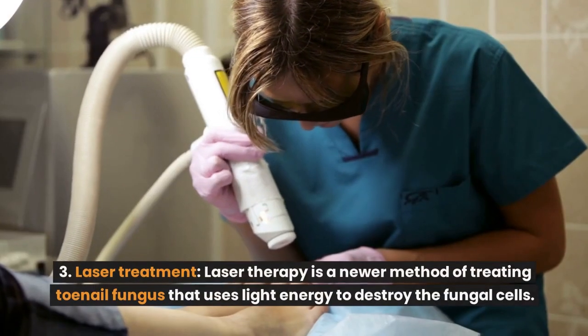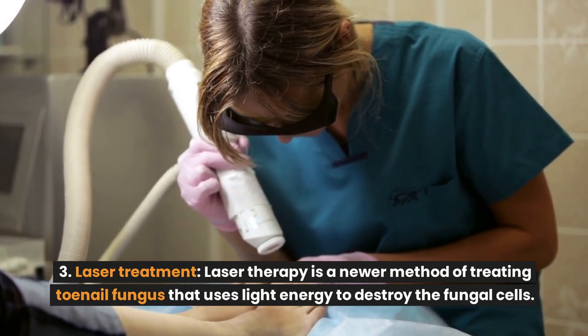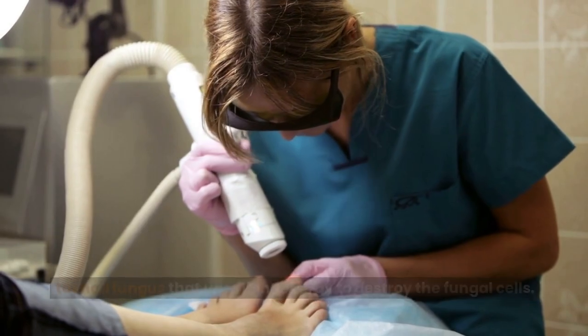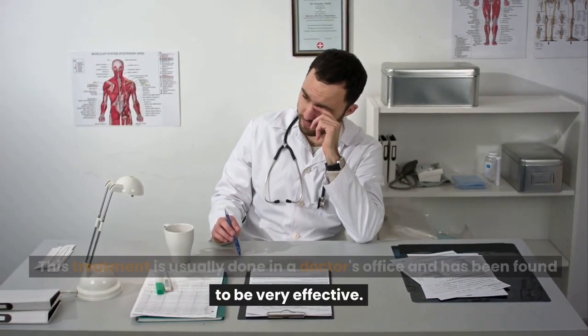Number 3: Laser treatment. Laser therapy is a newer method of treating toenail fungus that uses light energy to destroy the fungal cells. This treatment is usually done in a doctor's office and has been found to be very effective.